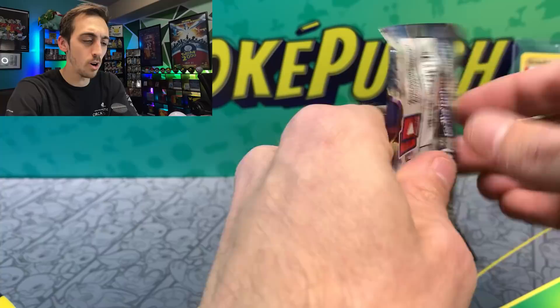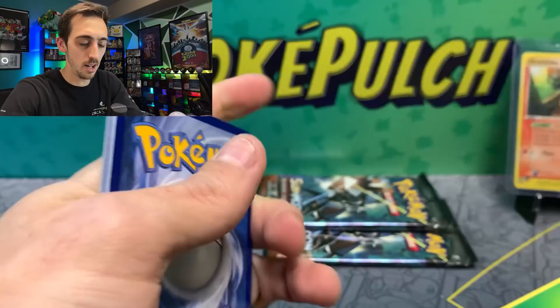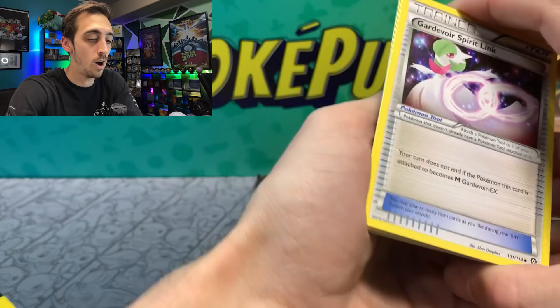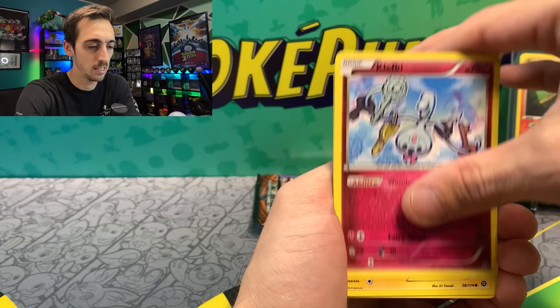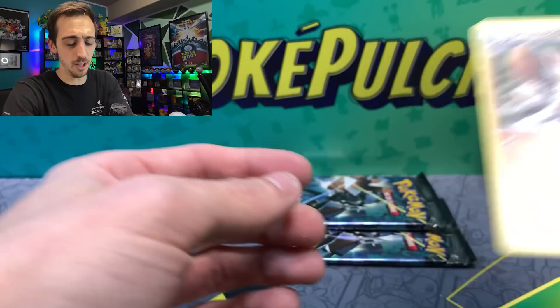Steam Siege pack number two — feeling good about this second box as well. Just three from the back for all of your XY sets. We got a Gardevoir Spirit Link — do we have a Gardevoir? We got Dewott, Klefki, Mareep, Mantine, Meowth, Larvesta, Psychic Marista La Vista — Meowth reverse again, and a non-holo Primeape for the rare.